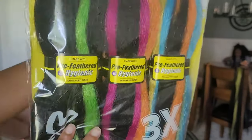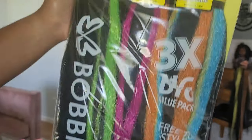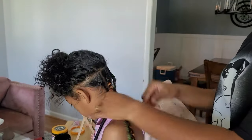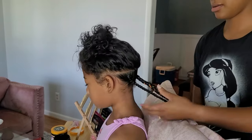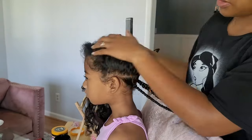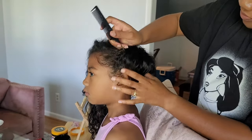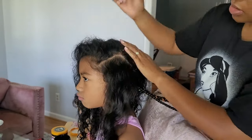Hey friends and welcome back to another hair tutorial here with the Pon Pon Sisters. I am doing Kalia and Kehlani's hair today. I came across this colorful pack of hair by Bobby Boss called Just Glam and I loved it. It just screamed summer for me. So I'm going to be showing you guys two styles that I am going to be doing using this hair.